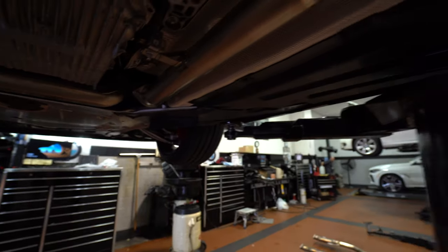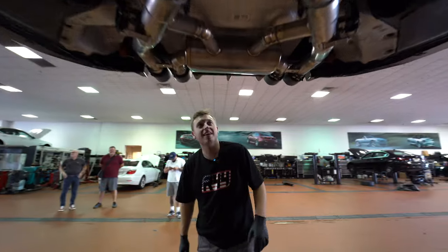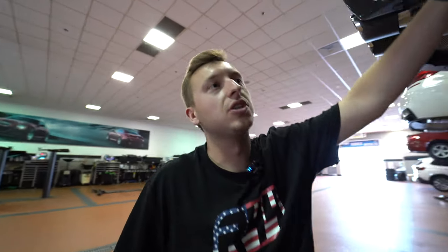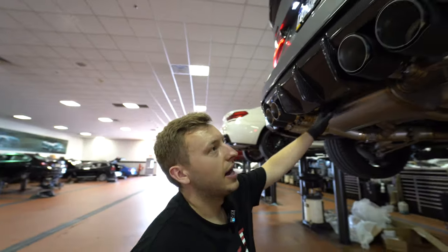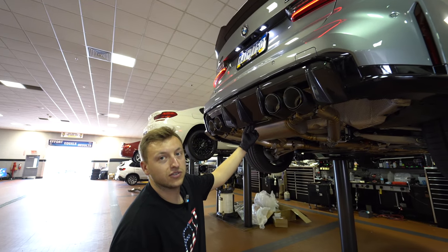We're now going to do the front grille and some carbon wing mirrors. Back to the front of the car — sounds good. We'll do some revving outside the workshop. As always, it looks good, sounds good, feels good.